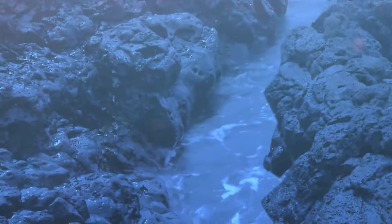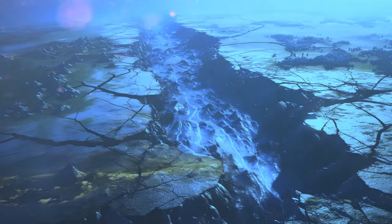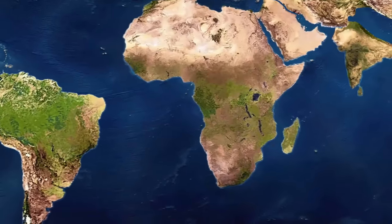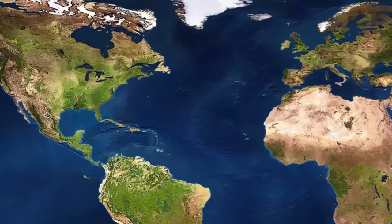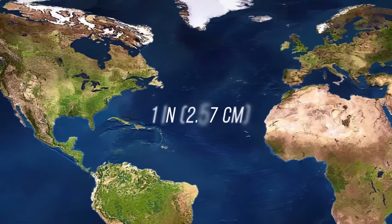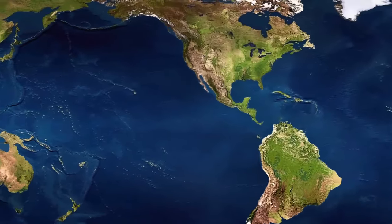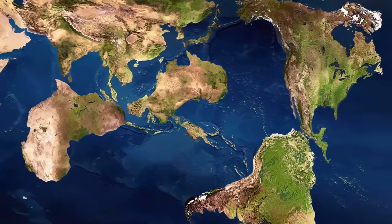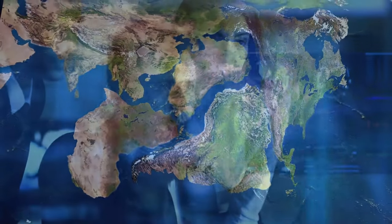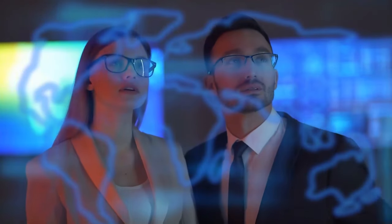Over time, the seafloor grows wider, and this has an effect on the continents on both sides of the ridge. Seafloor spreading causes continents to move away from each other. Right now, North America is moving away from Europe at a rate of one inch per year. Give it 50 million years and the Americas are going to bump into the western part of Asia, and the two landmasses will form a new supercontinent.